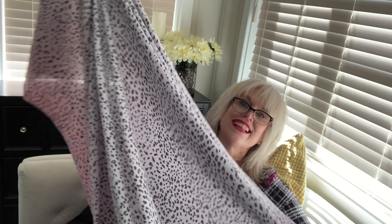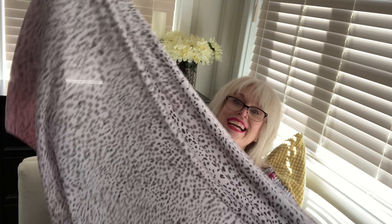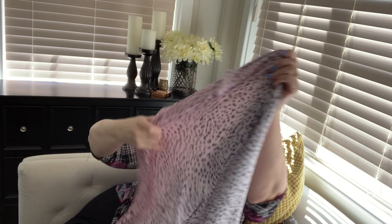It is so soft. It's an ombre leopard print in a cool tone, going from pink to white with little gray details.